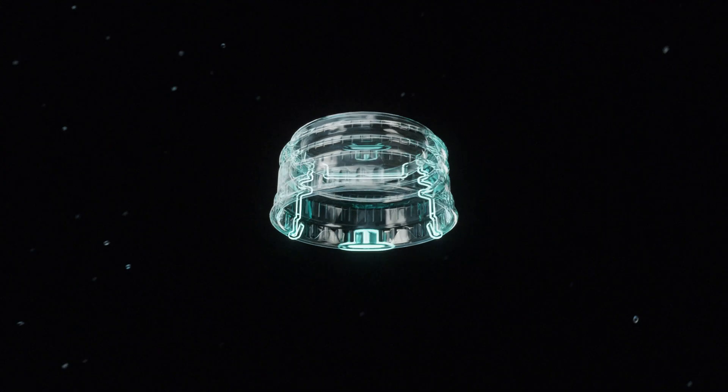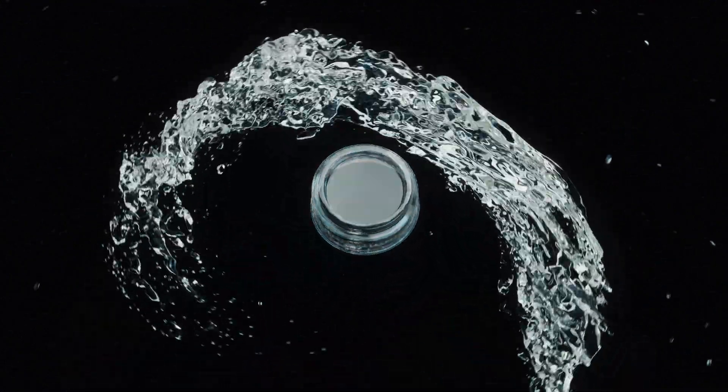The truth is nobody's ever opened a bottle cap like this before, and nobody's ever seen so much good come pouring out the moment they did.